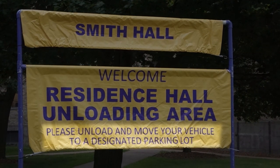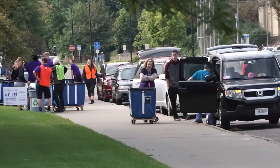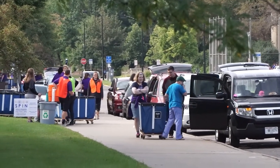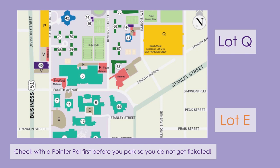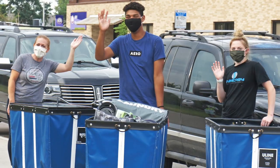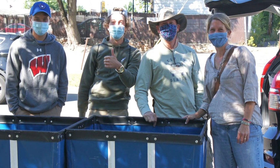While you're getting checked in at the front desk, a parent or guardian, or whoever you came with to help you move in, should follow the instructions from the Pointer Pal to take your vehicle to a long-term parking lot, which will probably be Lot Q or Lot E. If you're moving in by yourself, you can ask a Pointer Pal to watch your things while you park, which we highly recommend you do. It's the best way to ensure that none of your things are tampered with.